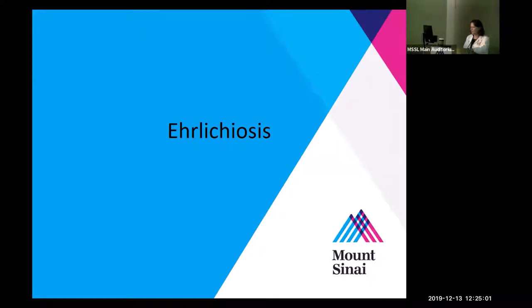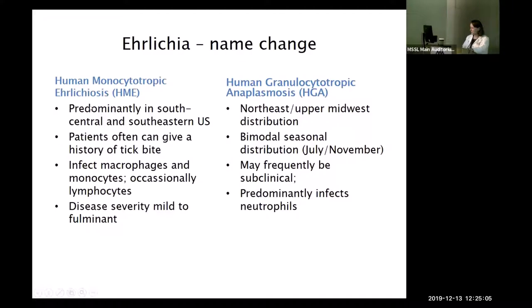Ehrlichiosis used to be divided into human monocytic and human granulocytic — the granulocytic one in our area is now called anaplasma. They have different distributions: HME patients are more likely to report a tick bite history, infect macrophages, and range from mild to fulminant. Anaplasma in the Northeast has a bimodal seasonal distribution — early summer and fall — may be frequently subclinical, and predominantly affects neutrophils.